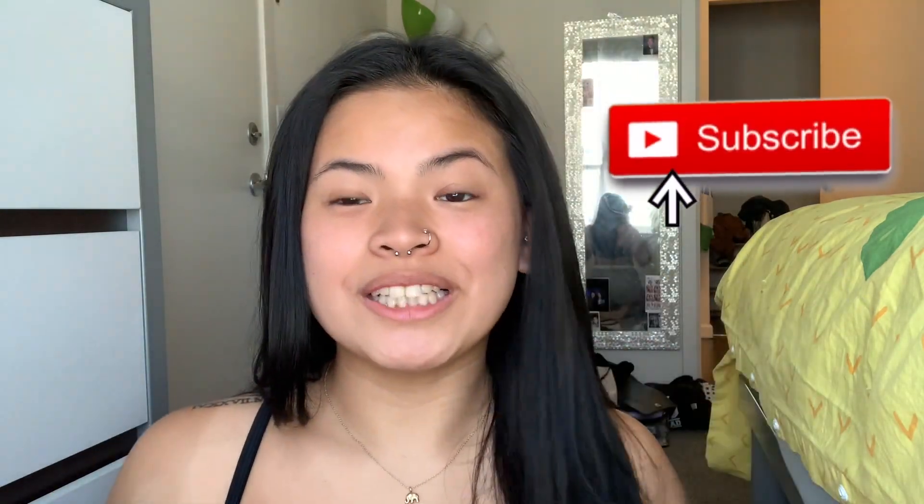Okay guys, and that concludes my apartment tour. If you guys enjoyed this video, don't forget to give it a thumbs up and subscribe to my channel while you're at it. Thank you so much for watching and I'll see you guys in the next video. Bye!